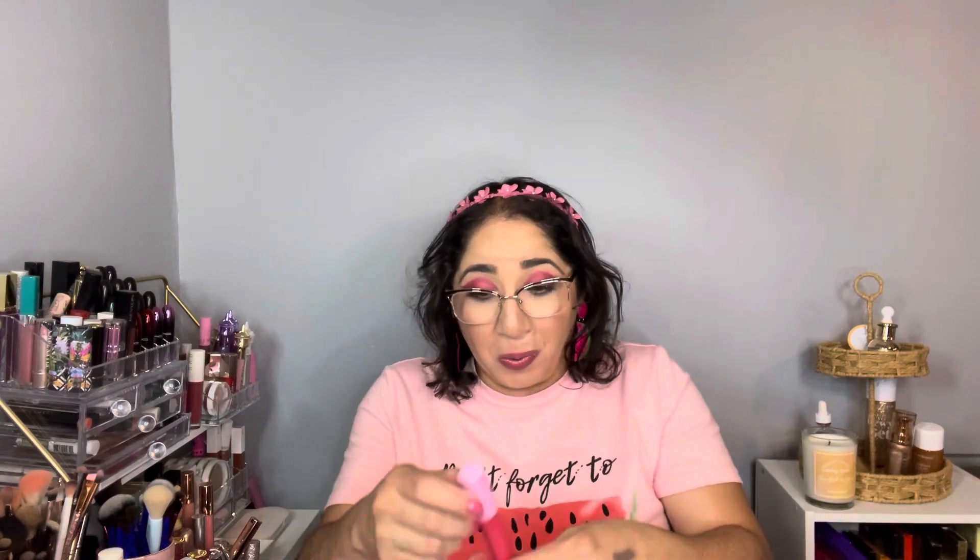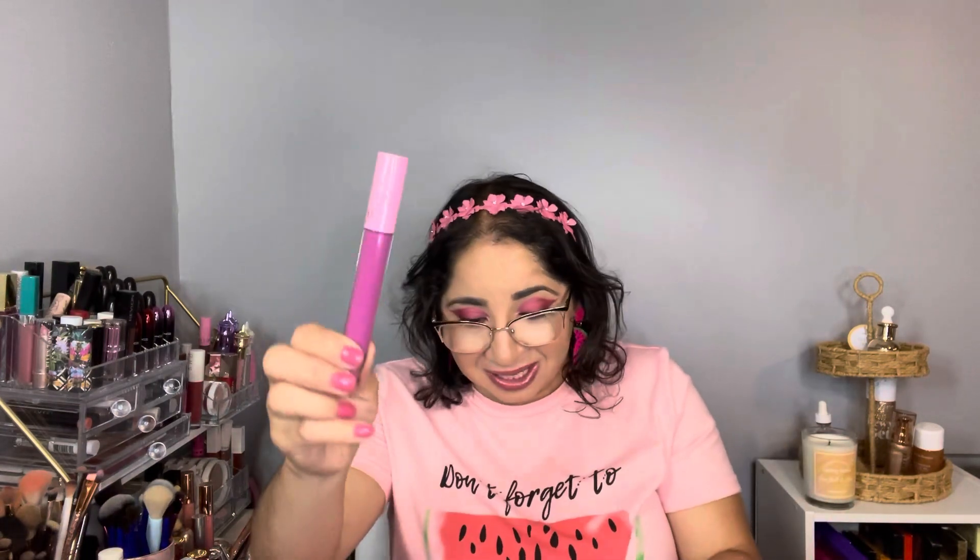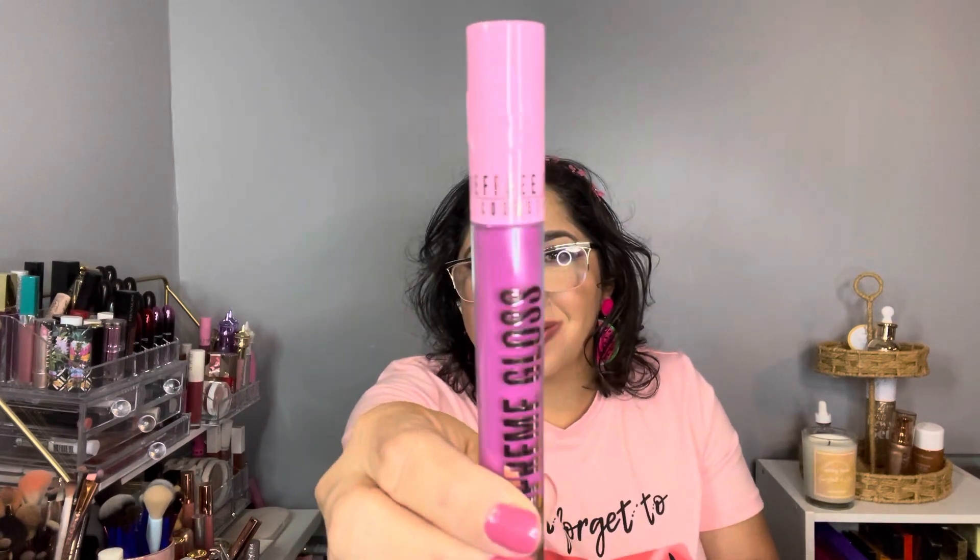The next one is the Super Gloss — a full-pigment lip gloss — in the shade Watermelon Soda. Look how beautiful it is! I swatched it next to the Grave Digger. Super pretty. Watermelon actually goes well with my outfit and my watermelon earrings today.